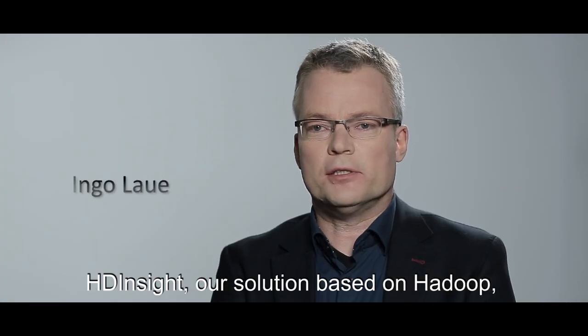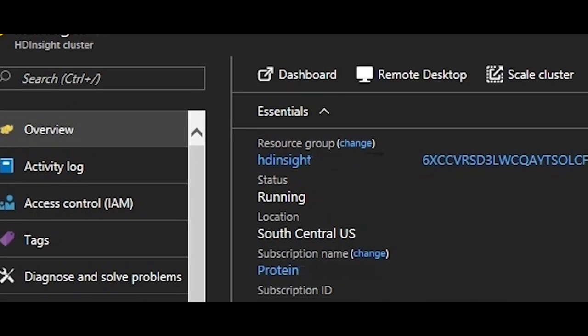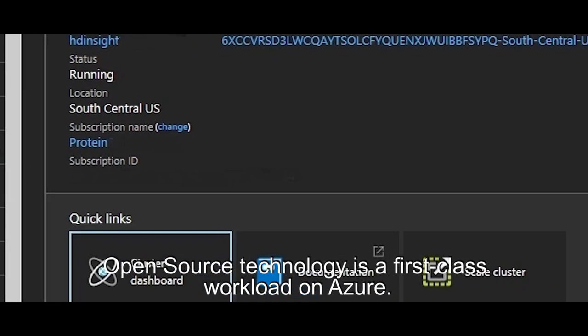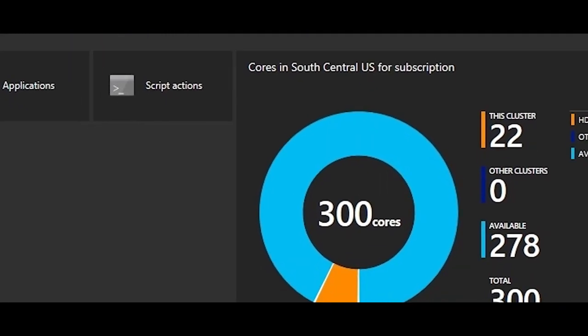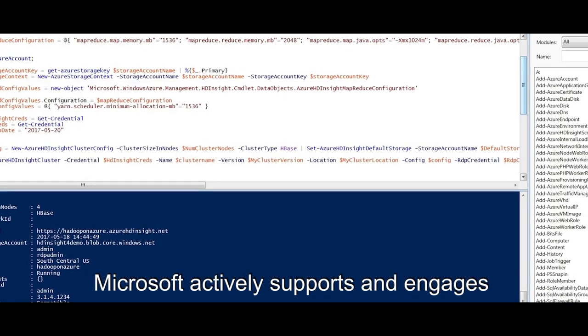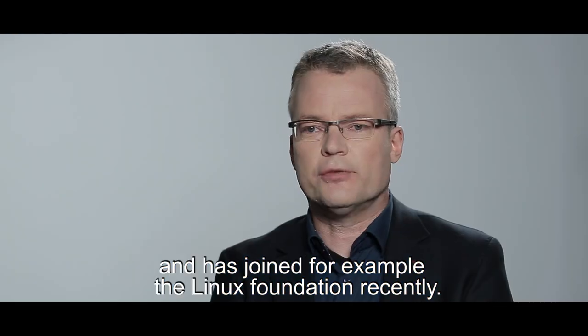HDInsight, our solution based on Hadoop, is built for both Linux and Windows. Open source technology is a first-class workload on Azure. Microsoft actively supports and engages with the open source community and has joined, for example, the Linux Foundation recently.